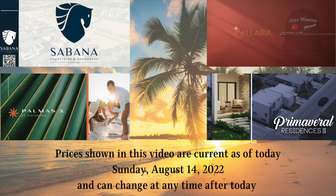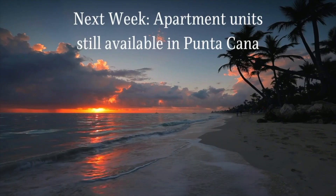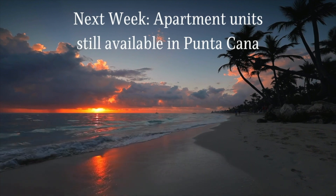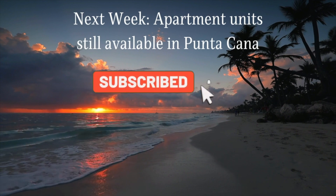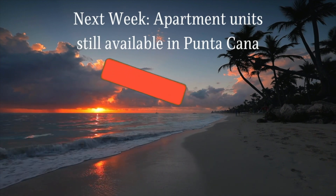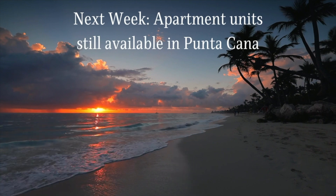The prices mentioned in this video are as of today, August 14, 2022, and may increase at any time, so please reach out to me for the latest information. There are other villas with availability as well, but this video would have been too long to cover them. Besides these villas, I also have many opportunities in apartment units, which I will be covering next week. Don't forget to hit that subscribe button and notification bell so you get notified when the video is published.